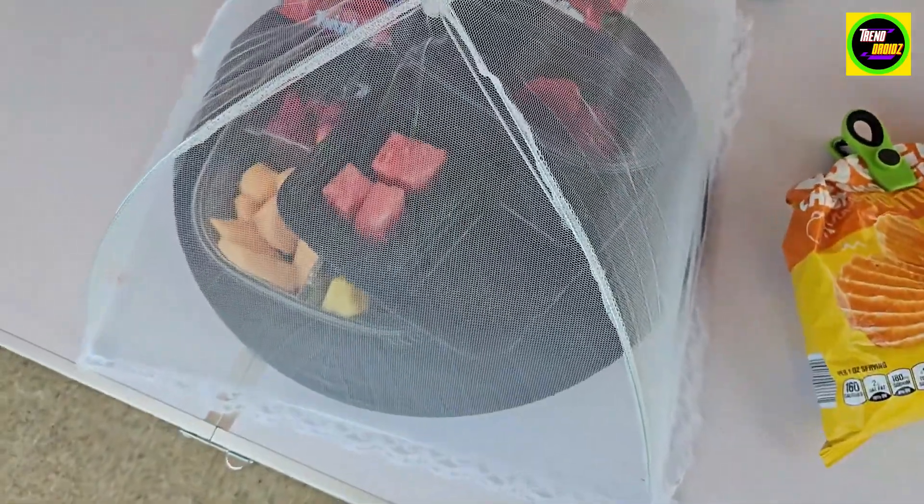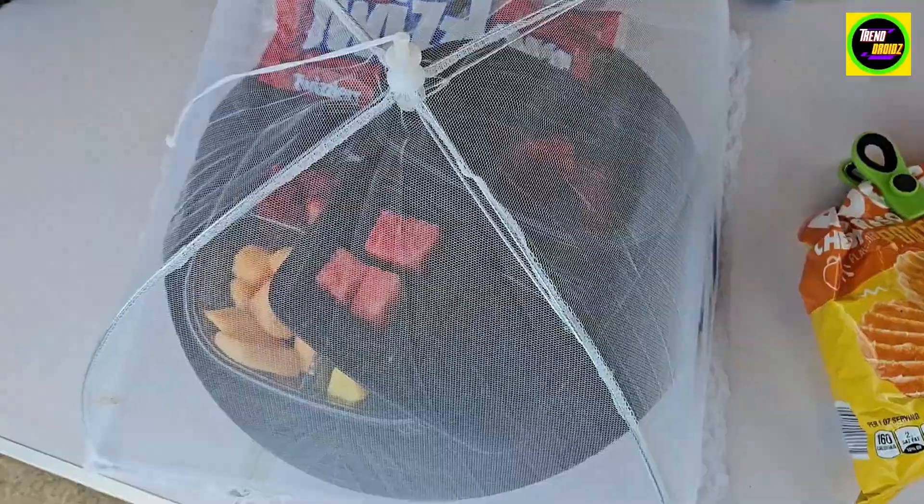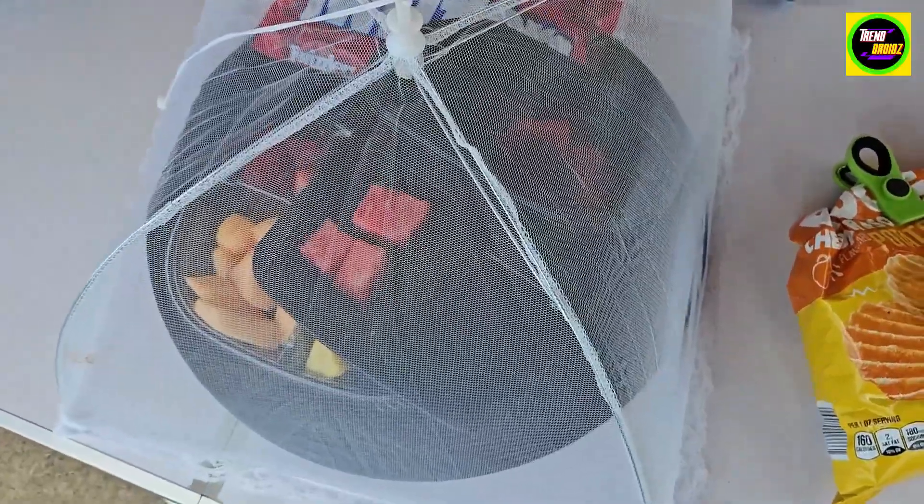It also has a string right here as well, so it'll be easy to pull up. Really good investment here. I saw many of them online, but this one had the biggest size.